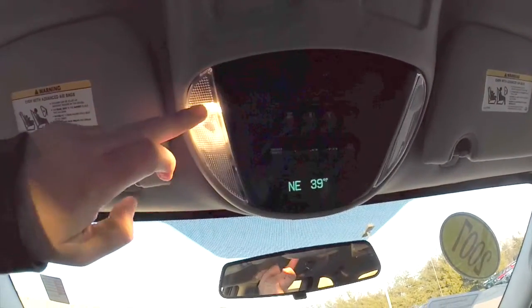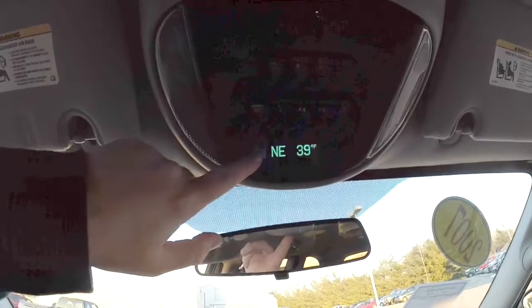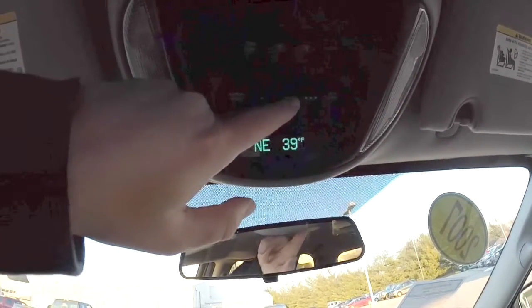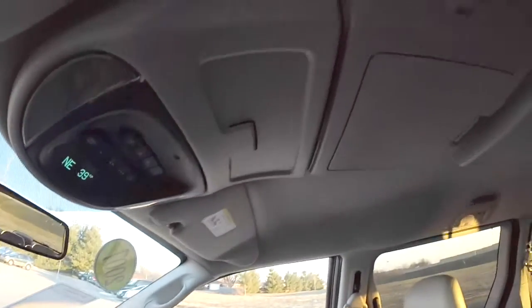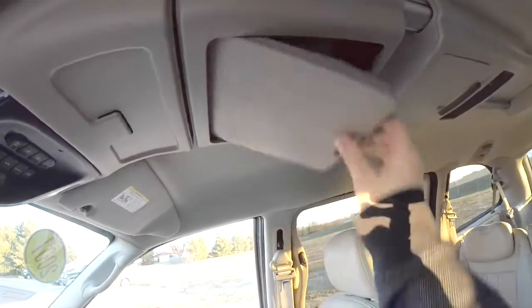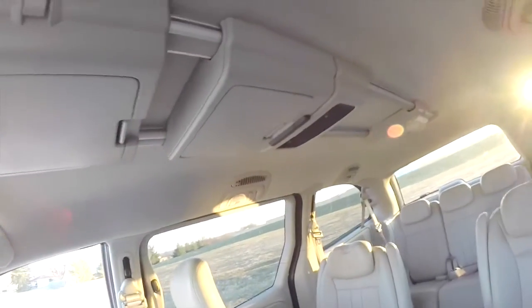Looking at the overhead, you have map lights and an overhead console with a mini traveler trip computer and HomeLink universal garage door opener. You also have your power sliding door and power liftgate controllers, as well as on the center console. The panels are removable and can be adjusted along the rails, offering a vast amount of storage.